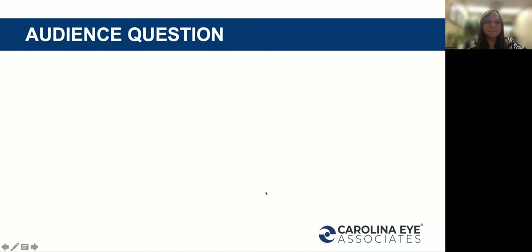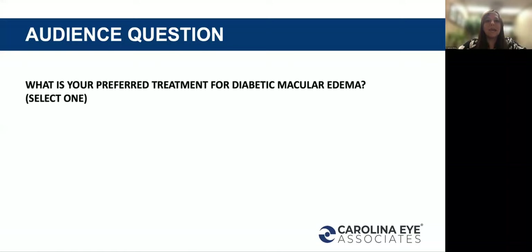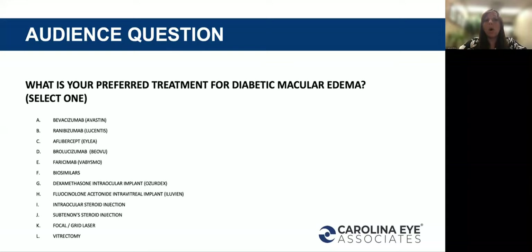Focal and grid laser are also used quite a bit in this group of attendees. Now, what is your preferred treatment for diabetic macular edema — just pick one. We see bevacizumab at the top of the list, followed closely by aflibercept. The dexamethasone intraocular implant is significantly higher than focal or grid laser, followed by intraocular steroid injections.